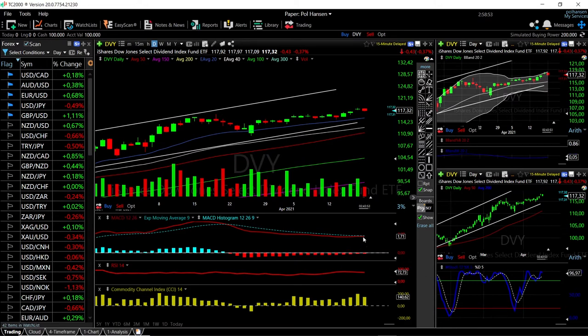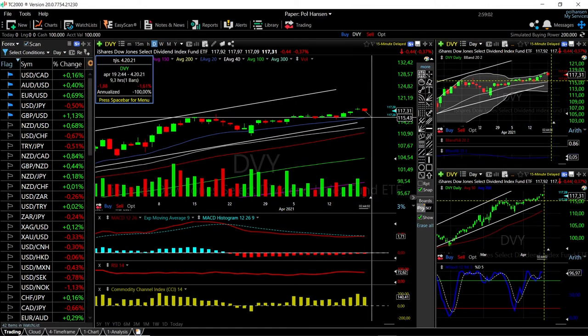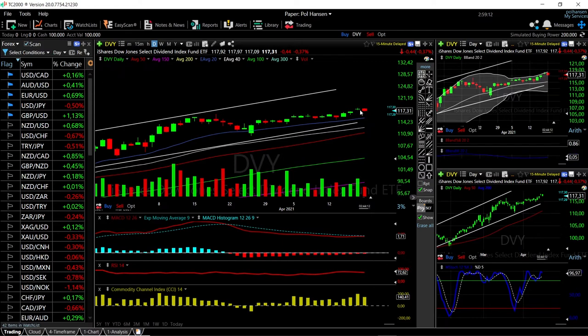The MACD is underneath the signal line and it's bearish. The CCI is still bullish and the stochastic is still bullish. So we could see a pullback right here towards the middle of the Bollinger band — that's a drop of 1.6% down to 115 — and that is most likely what is going to happen before we go higher.